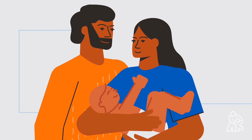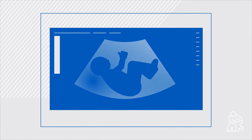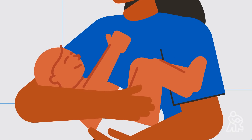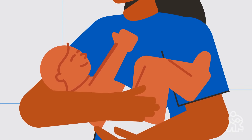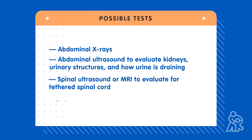No one knows exactly what causes bladder extrophy or cloacal extrophy. We do know that extrophies develop early in pregnancy. They can sometimes be diagnosed before birth with a sonogram; sometimes they are discovered when the baby is born. After diagnosis, your doctor will order tests to better understand your baby's extrophy and make a treatment plan.